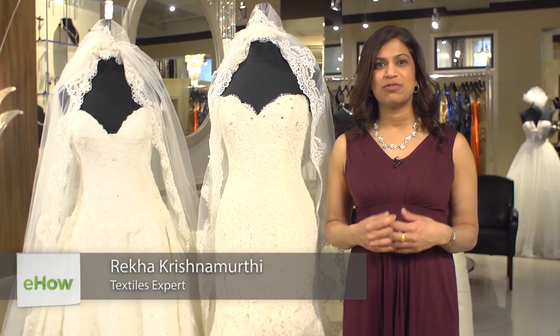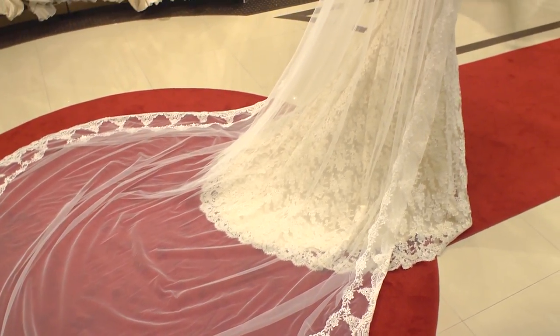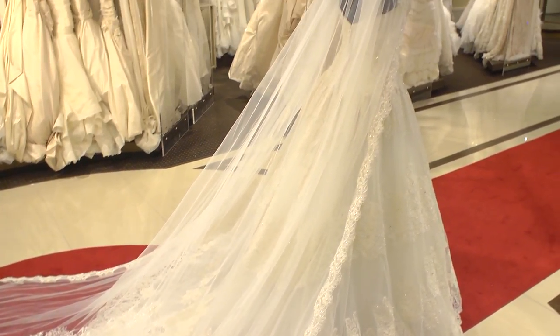Cathedral length veil is a floor length veil and usually it's worn in a formal wedding. The best type of dress would be a cathedral style dress or a semi-cathedral style dress. If you want a dramatic wedding day look then this veil is perfect.